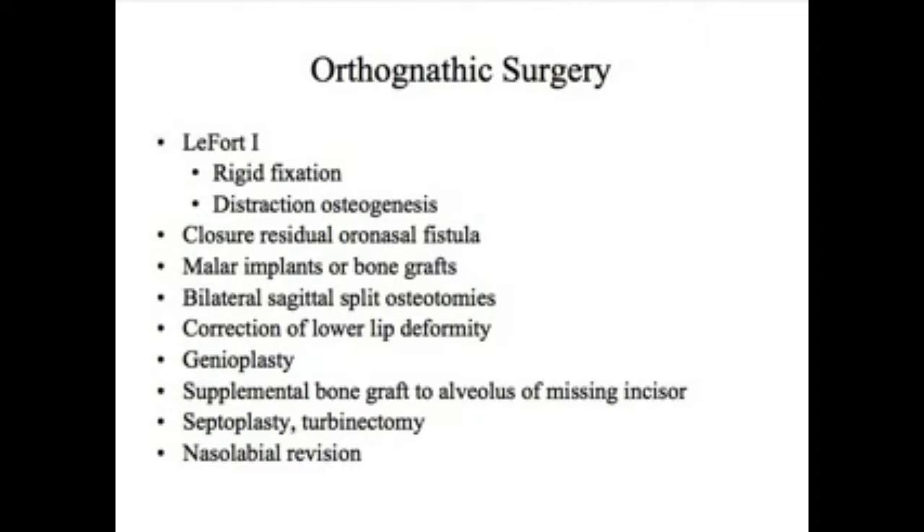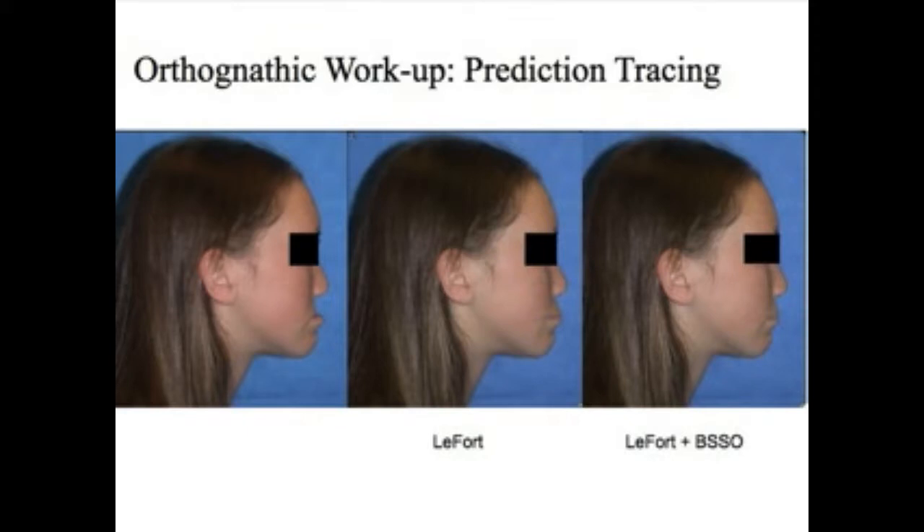At a later date, once the bony skeleton has been placed in a better position, Dr. Mullican would finalize the nose and lip with a nasolabial revision. We usually sit with patients in advance and can show them options for what the surgical correction may provide in terms of aesthetics. It's very important that the patient and their parents play a role in determining the best operation, because there are two components to orthognathic surgery: one is to correct the bite, and the other is to improve facial aesthetics.